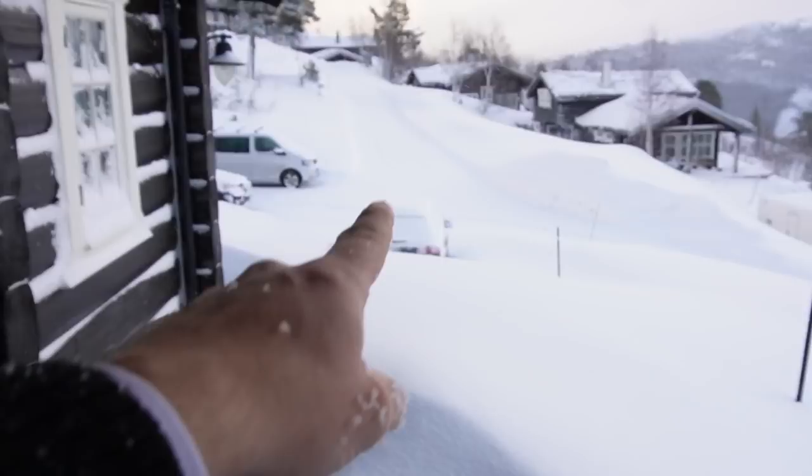Yesterday we shoveled an entire way all the way down to the car, which you can barely see down there. So much snow, guys. It's very windy — can you guys even hear me? So in this vlog I'm going to show you what it's like to stay in an authentic large Norwegian cabin in the mountains.